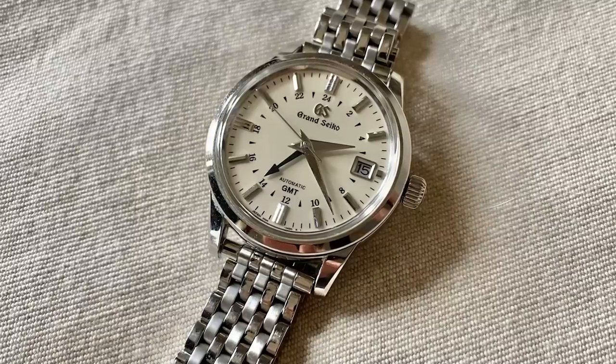This is my Grand Seiko SBGM 221 GMT. When I look at this watch, I think of its really immaculate dial. I also think of wonderful memories spent traveling around the world, including a trip to Japan, as well as my wedding day — this is the watch I wore for that.